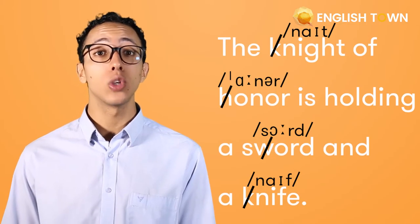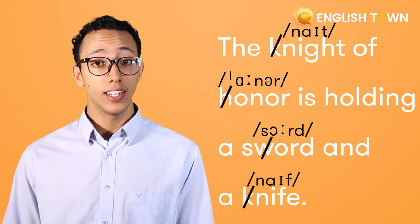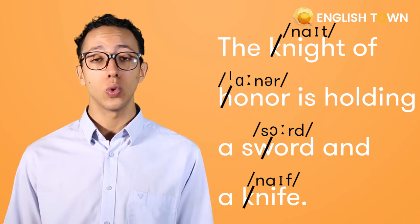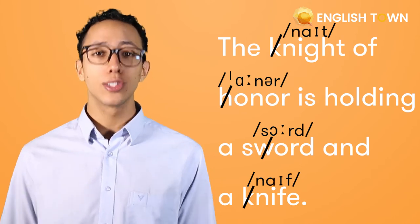The knight of honor is holding a sword and a knife.